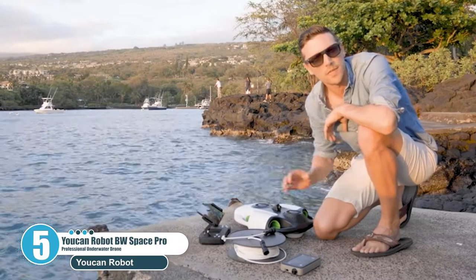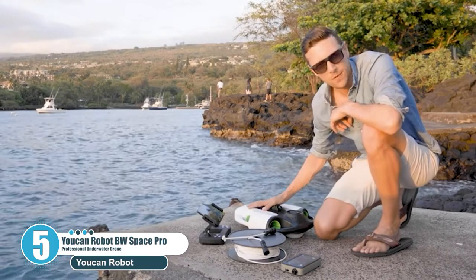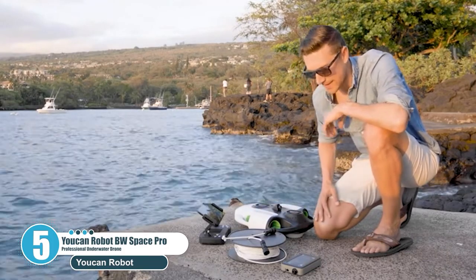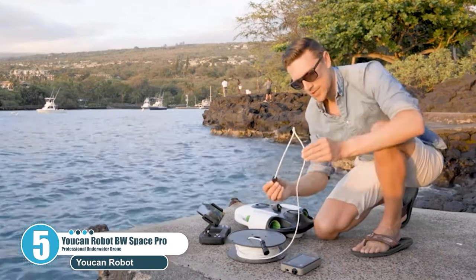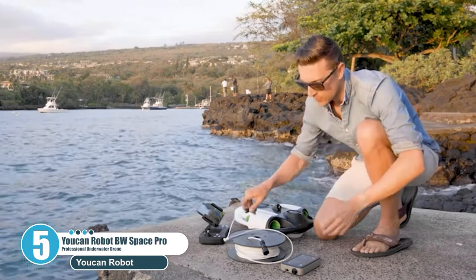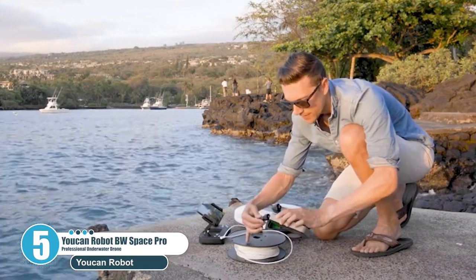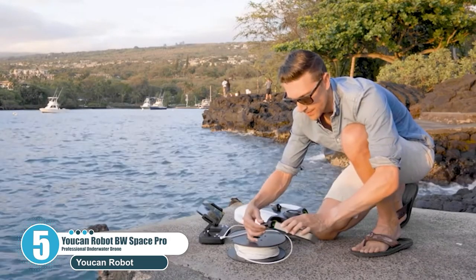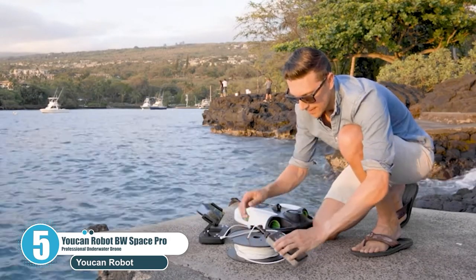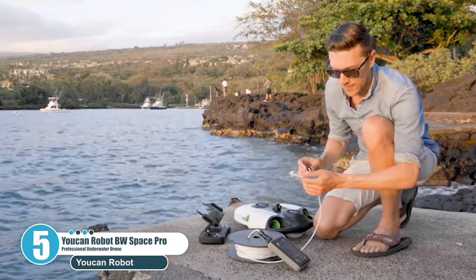It supports both smartphone app control on iOS and Android, and remote control. The multi-person sharing mode allows the main controller to use the BW Space Pro while other people can access the drone's signal on their mobile phones and watch the underwater images simultaneously. The precise motion control algorithms and powerful motors allow it to tilt up to 45 degrees to shoot flexibly, enriching underwater shooting perspectives.